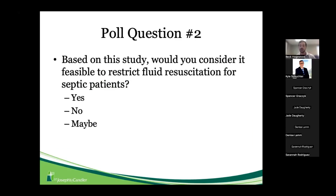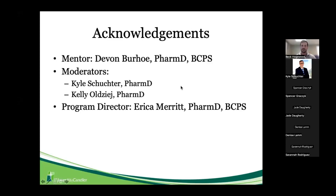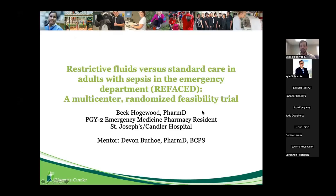Based on the results of this study, would you consider it feasible to restrict fluid resuscitation for septic patients? A few maybes — I think that's probably where I land as well. There are certain clinical scenarios where restriction may be appropriate depending on patient comorbidities, but from the results of this study I'm not overwhelmed in terms of whether a restrictive fluid strategy would be more effective than a more liberal approach. Thank you to Devin, Kyle, Kelly, and my program director Dr. Eric Cameret. I'll open it up for questions.